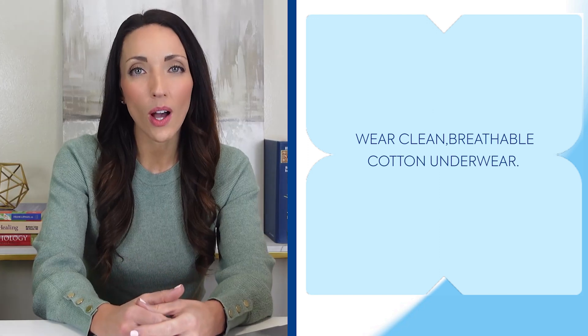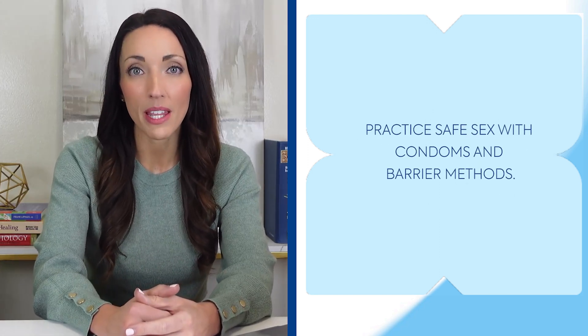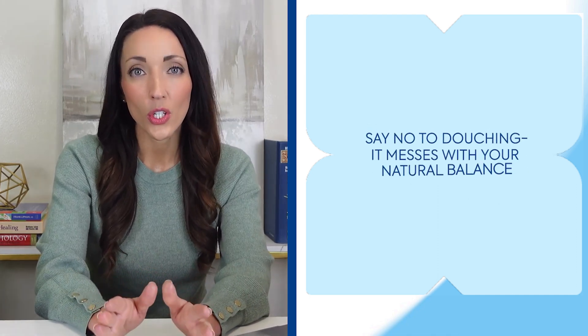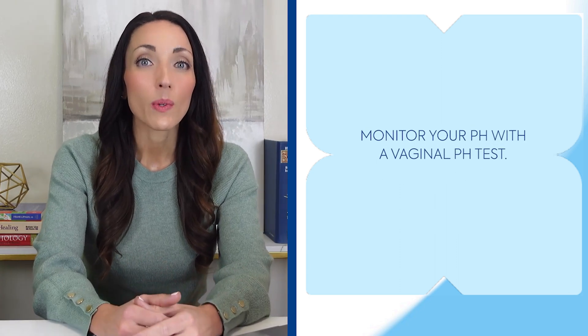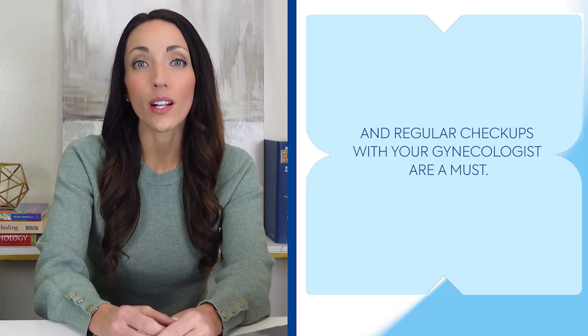If you're not yet sold on pills, there are natural ways to maintain a healthy pH. Here are some tips: wear clean, breathable cotton underwear; practice safe sex with condoms and barrier methods; keep things clean and dry down there; say no to douching — it messes with your natural balance; and monitor your pH with a vaginal pH test. Regular checkups with your gynecologist are a must.